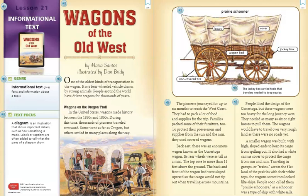Journey's Lesson 21 Informational Text: Wagons of the Old West, by Maria Santos, illustrated by Dan Britty. One of the oldest kinds of transportation is the wagon. It is a four-wheeled vehicle drawn by strong animals. People around the world have driven wagons for thousands of years.